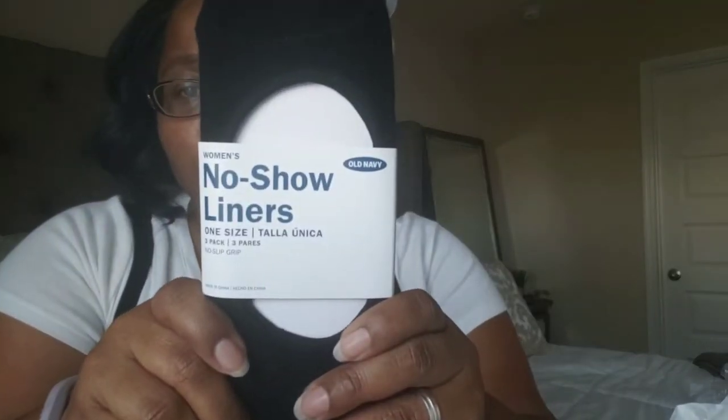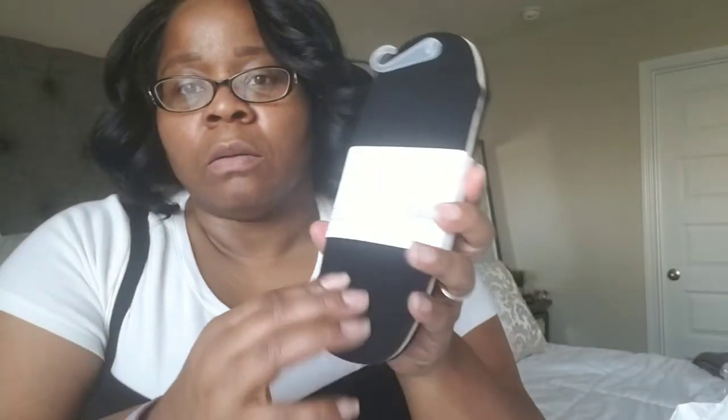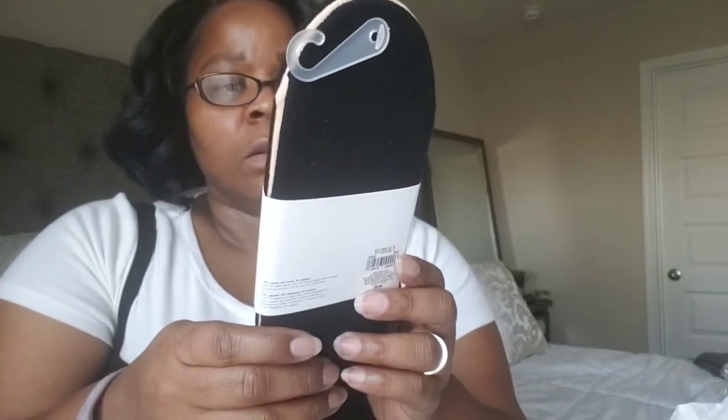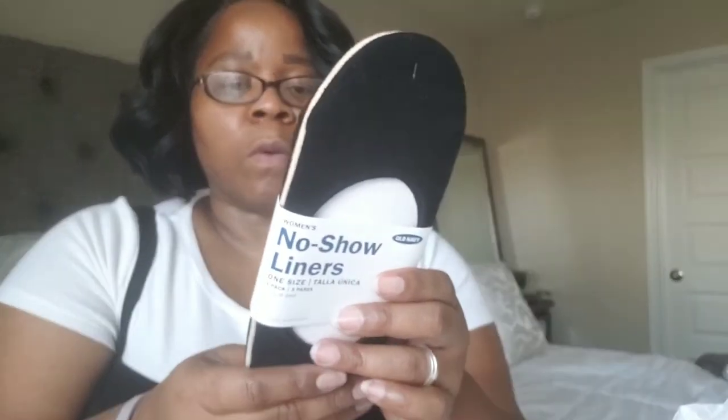Since I like to wear loafers, I also bought no-liner stockings — not knee highs, but basically stockings. They were regularly $9.00 and I paid $5.40 for these.